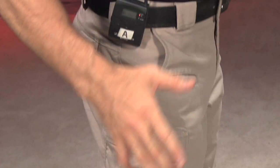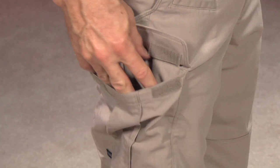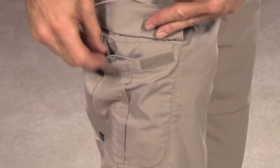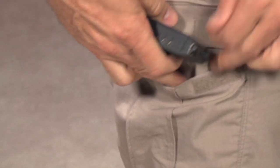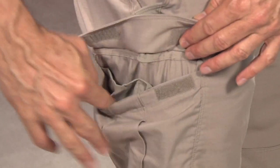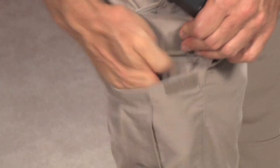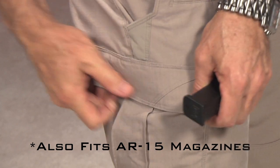They've got cargo pockets, but they're not the big huge cargo pockets. They're big enough to carry stuff, and inside they have two pockets that you could actually dedicate a magazine to. You could have a mag in here dedicated to that other pocket, or you could have larger items out here — and these could be AR magazines as well.